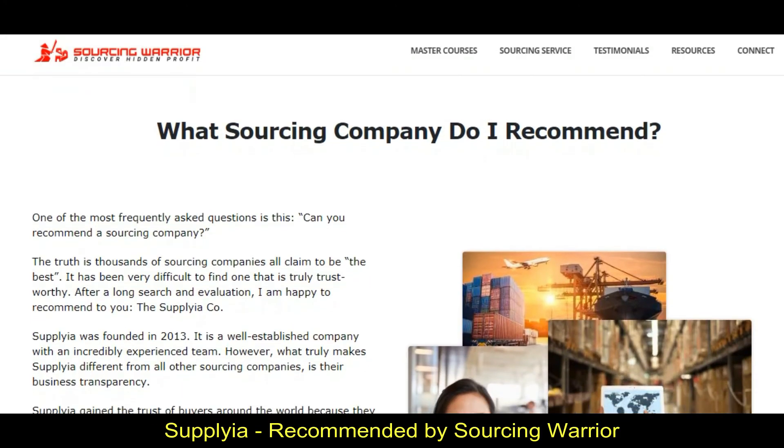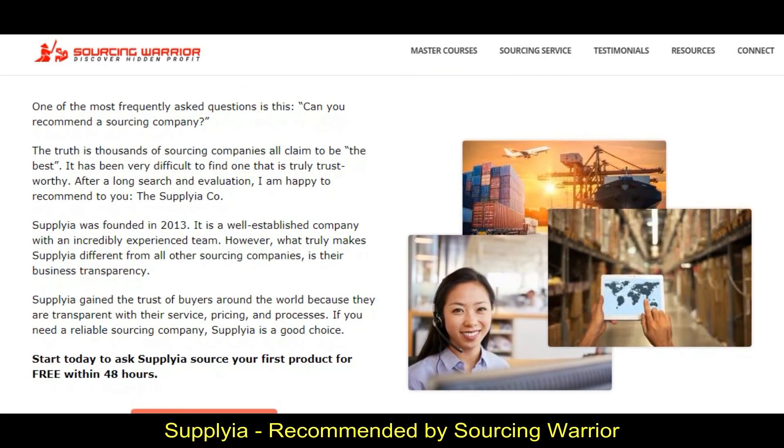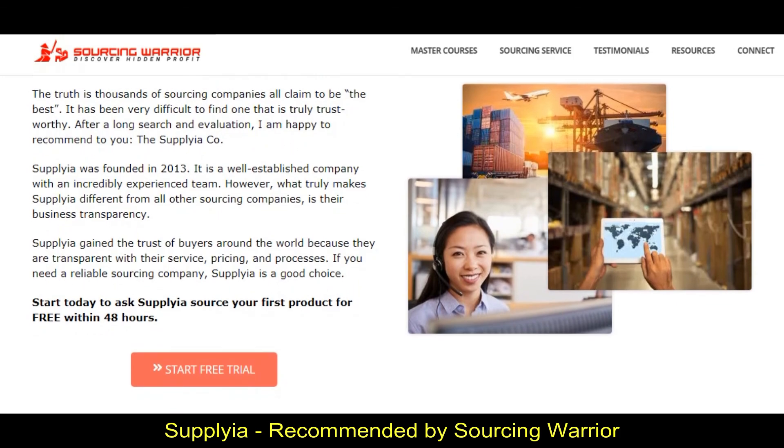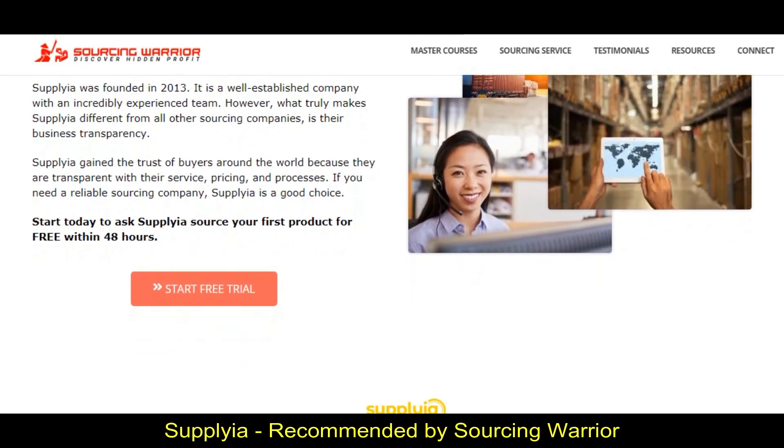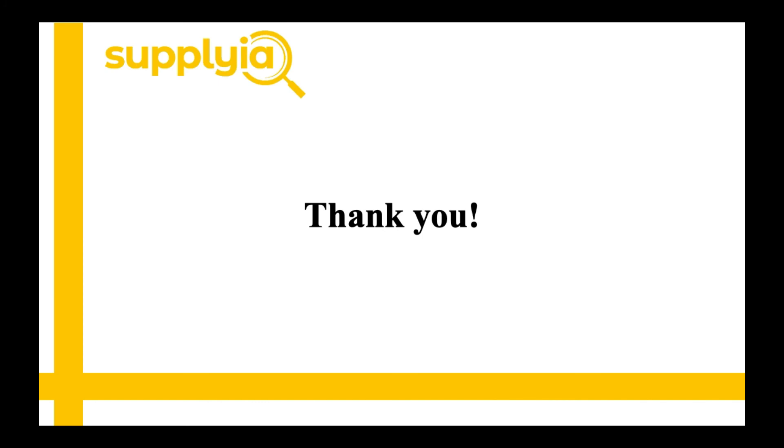That's all. I hope this short video gives you at least a general idea of how Supplier can help you with your business. If you have any questions or concerns, please feel free to leave a comment below or send us an email. Thank you again, and I hope all of you have a nice day.